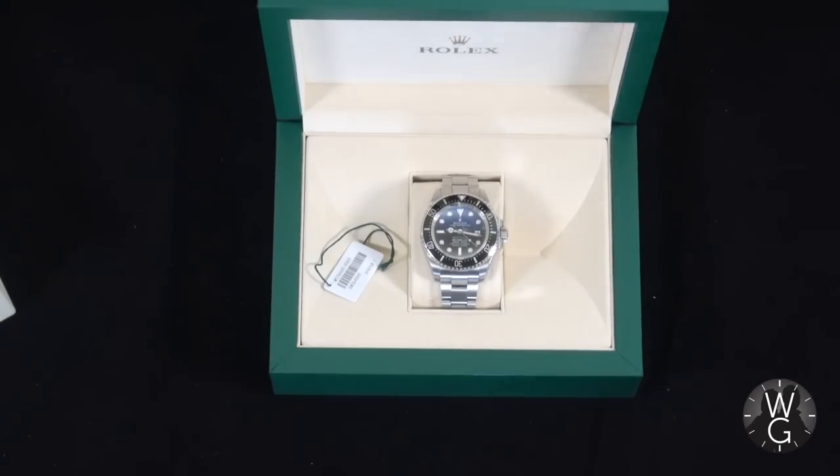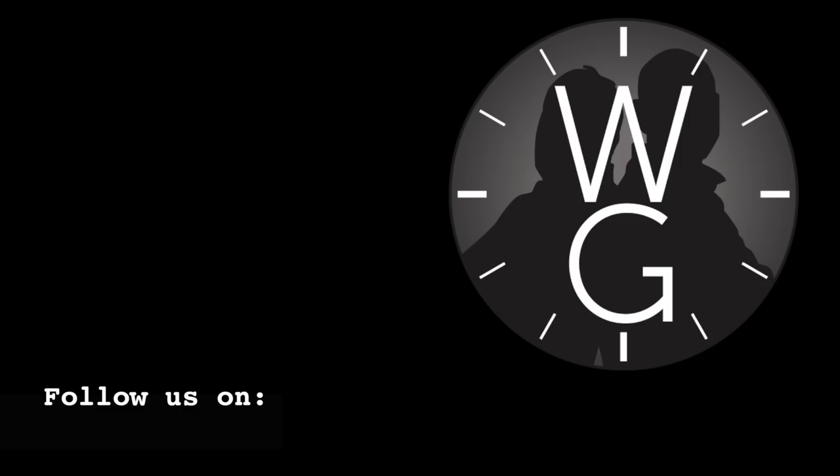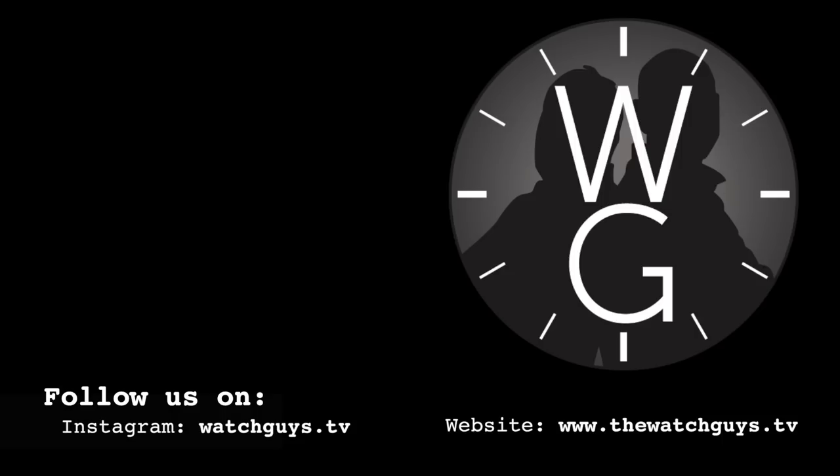I hope you enjoyed it and found it interesting. If you like what I'm doing on The Watch Guys, please subscribe, leave comments and likes. There'll be another episode next week. See you next week.